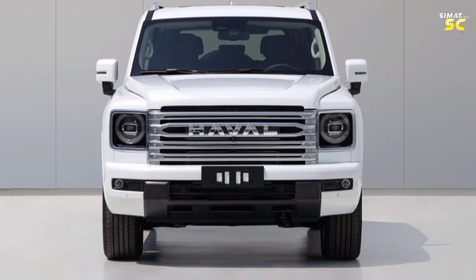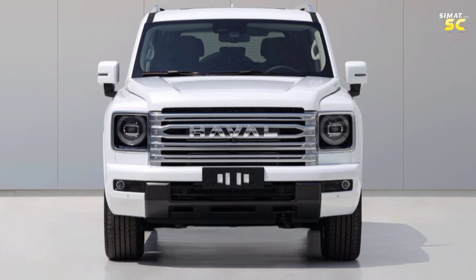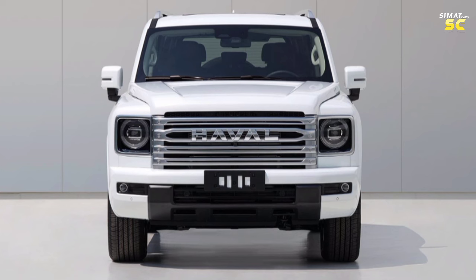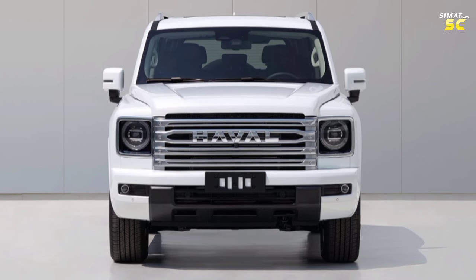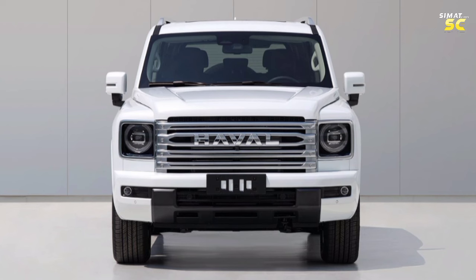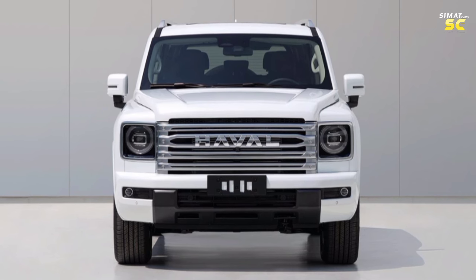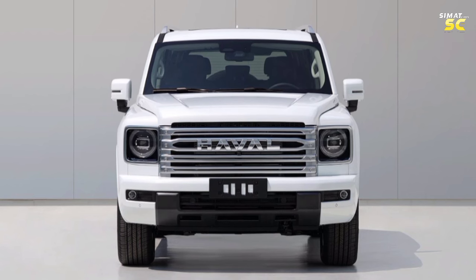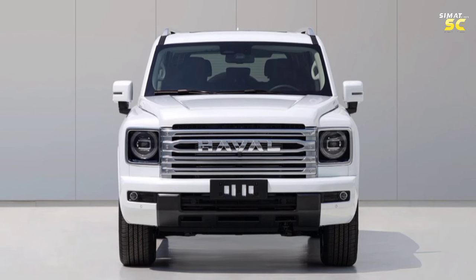The exterior design is based on a box design language with sharp lines that enhances the classic character of the car, with a large chrome front grille and headlights with a circular design. At the bottom there is a front bumper with a strong prominent design that helps protect the car from rocks and obstacles off-road, in addition to a protective panel for the front of the car from bumps in complex off-road conditions.